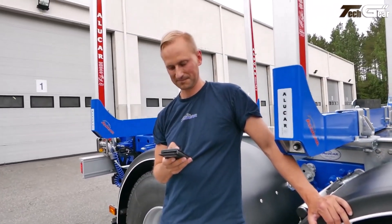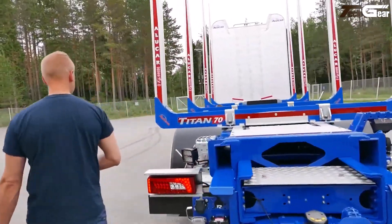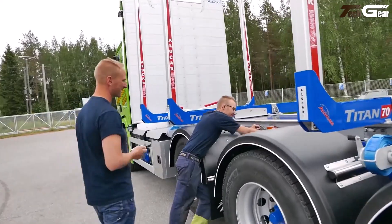These trucks balance lightweight construction with load capacity and durability, enhancing payload efficiency while proving reliable in challenging terrain and long-distance forestry transport.